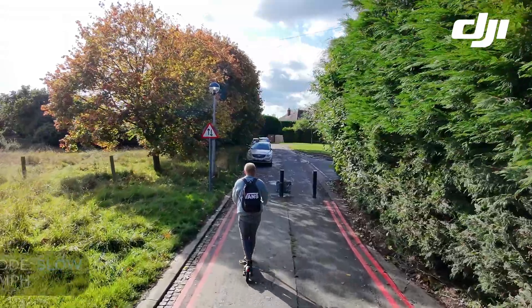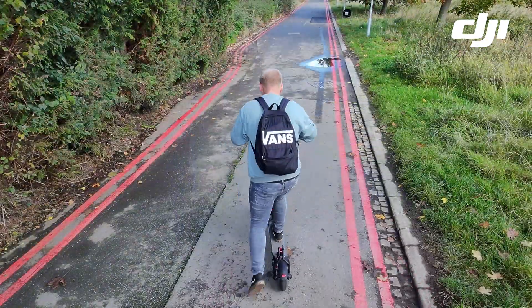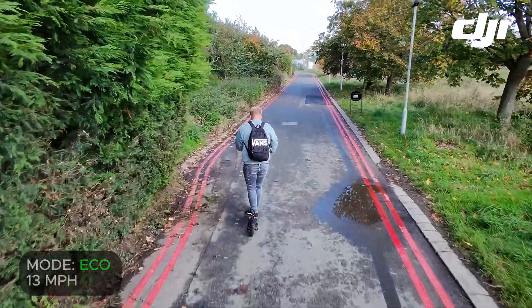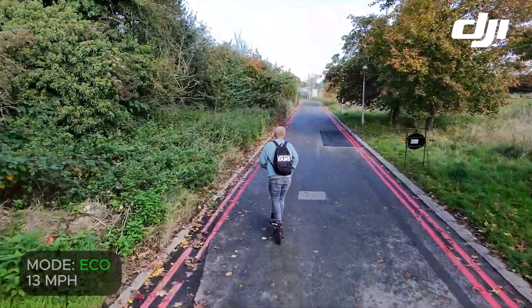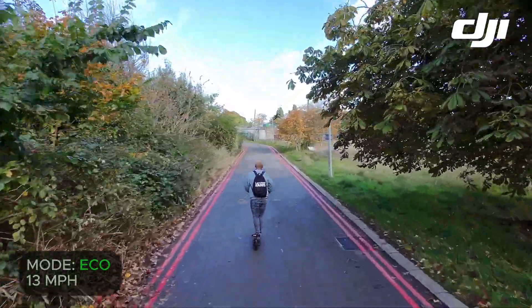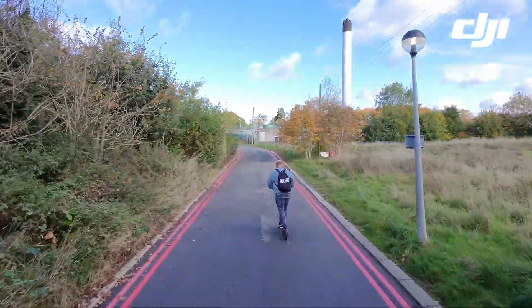The Avopro's next mode is eco and this is 13 miles an hour. I'm traveling up a slight gradient here but once again the NEO is tracking me and following me in terms of speed really accurately.